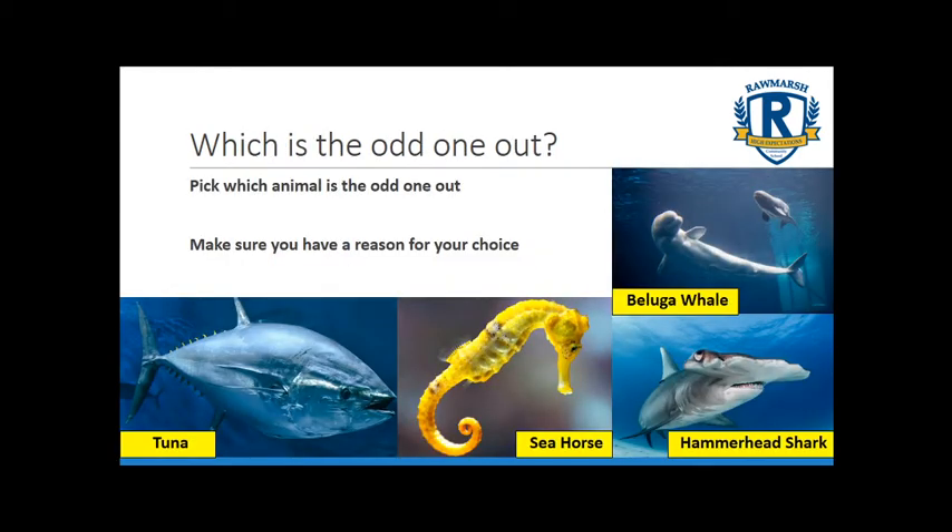Here's an example of a starter activity we might have in a typical biology lesson. On the board we've got tuna fish, seahorse, hammerhead shark and beluga whale, and I'm asking you to pick an odd one out. Have a look at those animals and decide which one you think is the odd one out, but make sure you've got a reason for your choice.